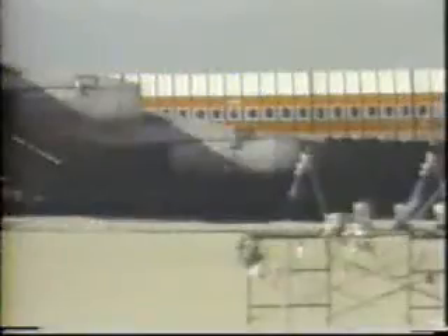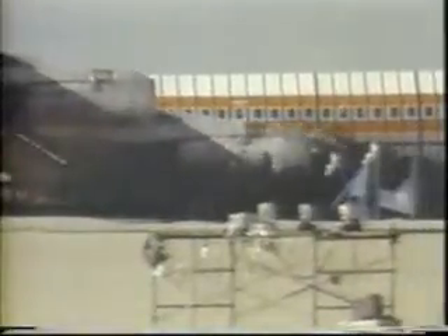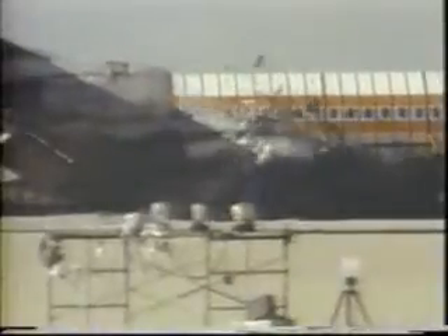The first cutter entered the right inboard engine at about the seventh stage of the compressor. It slashed through the engine, broke free, then tore through the underside of the wing, inboard of the engine, releasing a massive volume of fuel.